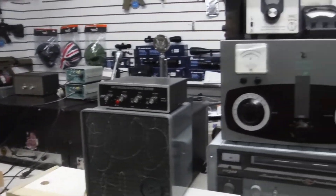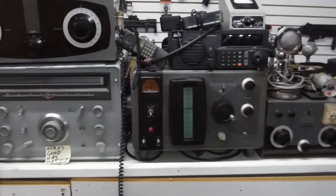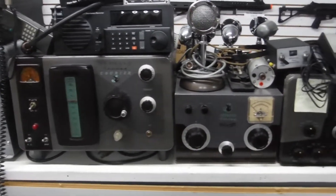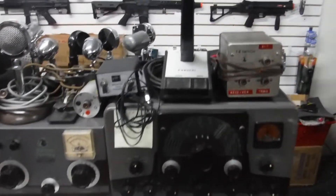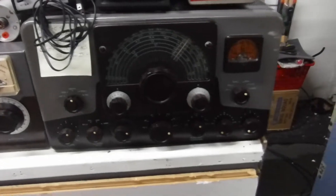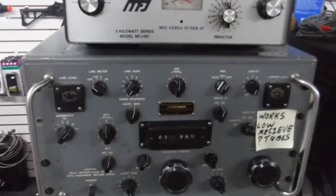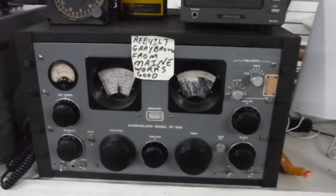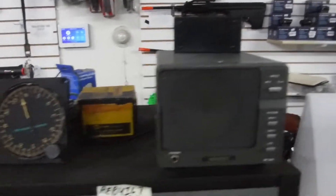Lot of receivers with matching speakers. Here I got a nice Johnson Viking Ranger — I got the amp, got the tuner, the matching desk mic, and I got the transmitter. Over here a nice Collins receiver, a nice Hammarlund receiver — complete with all the filters.